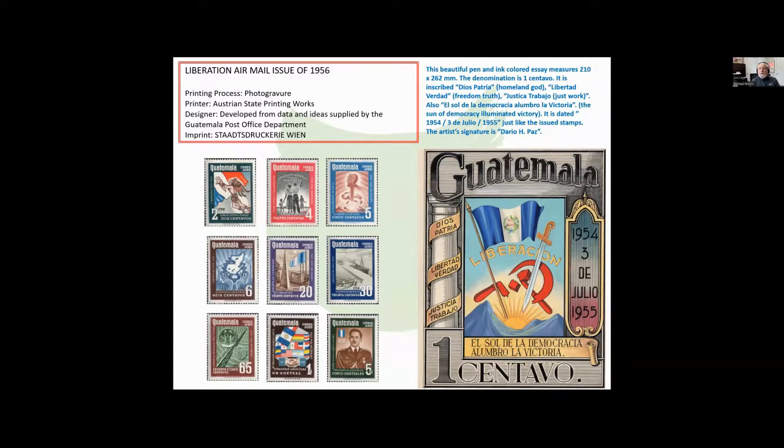Also inscribed 'El Sol de Democracia, Alumbra la Victoria' — The Sun of Democracy Illuminates Victory. It's dated the 3rd of July 1954 to 55, just like the issued stamps have those dates. The artist's signature is Dario H. Paz. This is one of those cases I managed to purchase this essay, but I've never seen another. That's really true of most of the essays you see here — they're unique, and one of the very nice things about essays is that they exist in the world and you never know when you're going to find a new one.